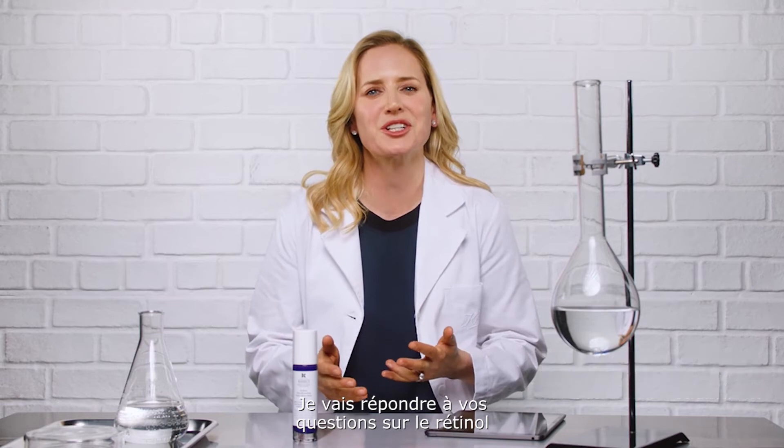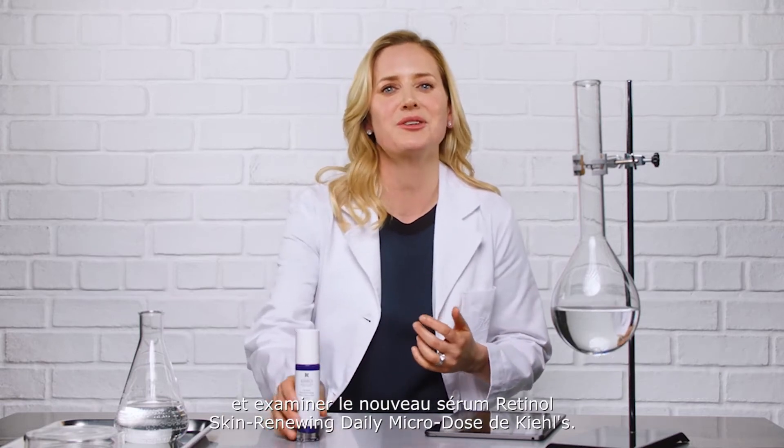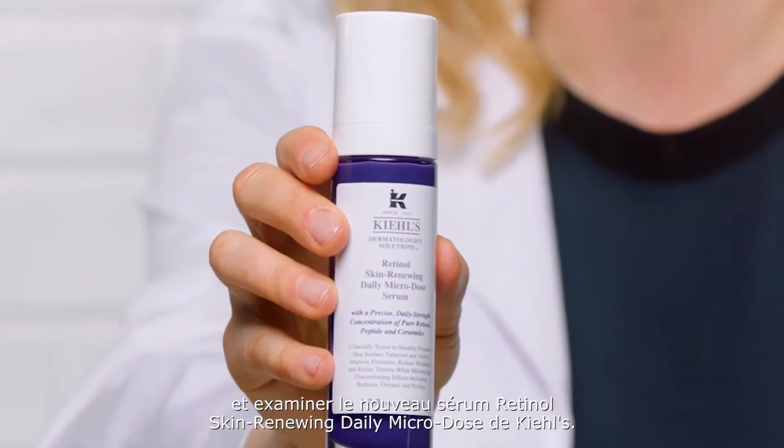Hi, I'm Dr. Megan O'Brien, Kiehl's global consulting dermatologist. I'm answering your retinol questions and taking a look at the new Kiehl's Retinol Skin Renewing Daily Microdose Serum.